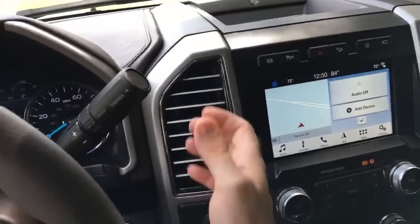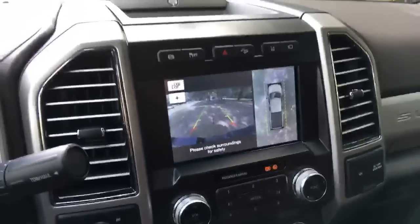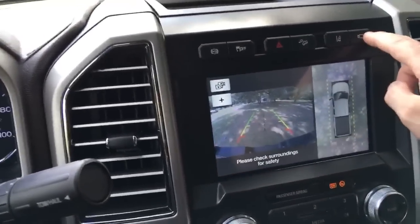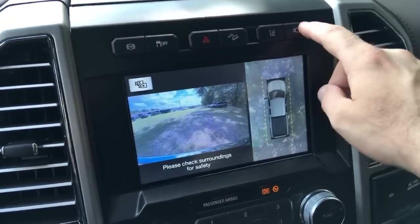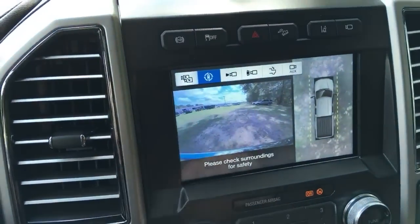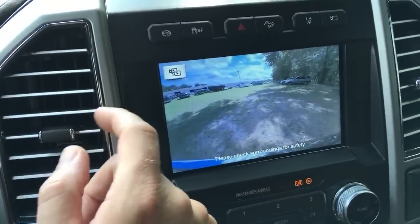This truck is well equipped with backup cameras — check this out — multiple camera views, 360-degree backup. You can actually use the camera without being in reverse, which is really nice. Let's switch camera views around.